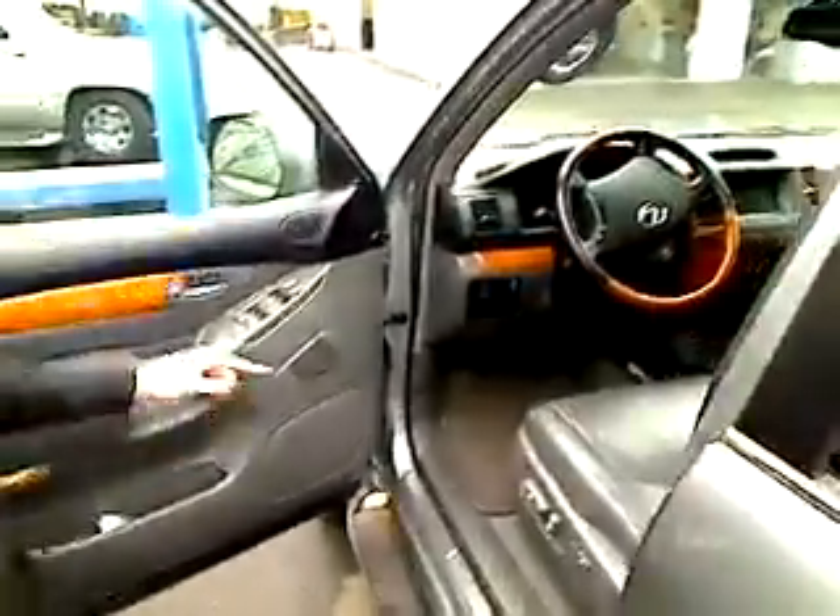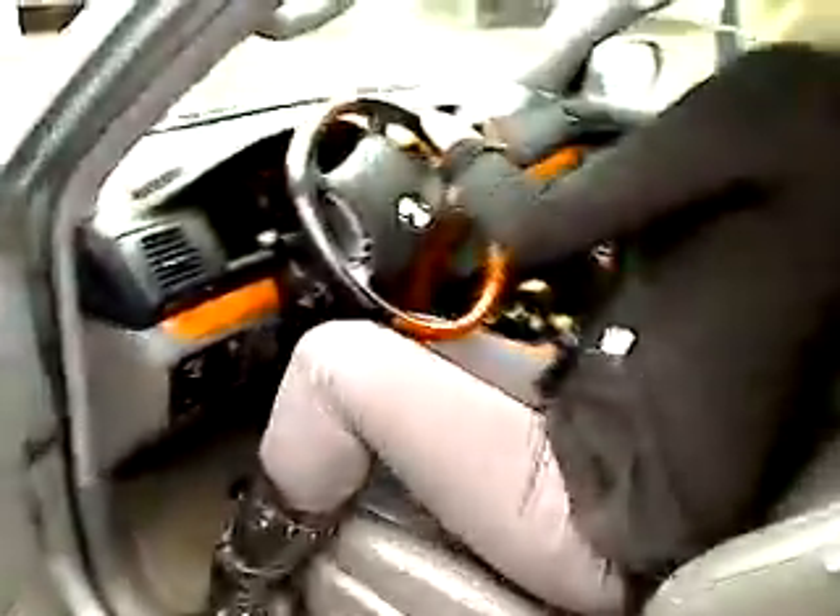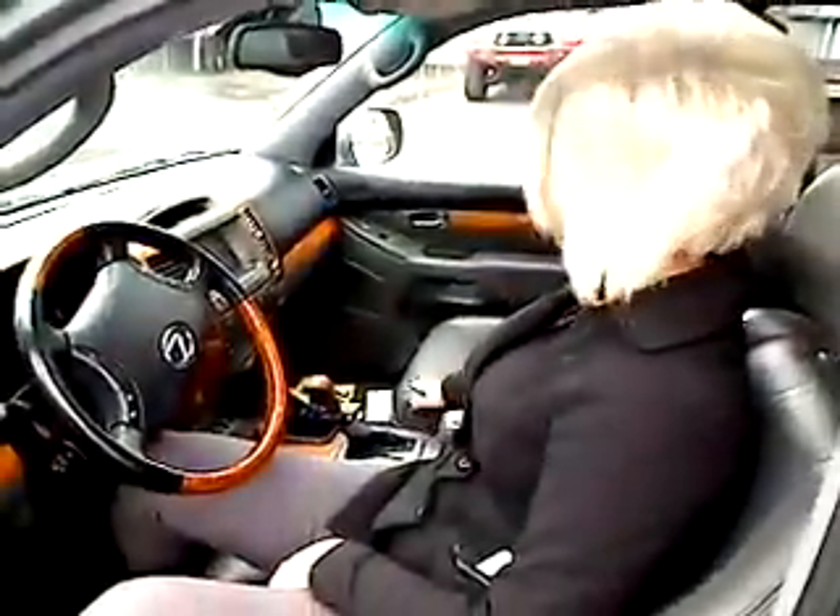Let's take a peek on the inside. Power windows, power locks, power seats. We're going to pop in here — we have a sunroof, lots of room in the back. Gorgeous gray leather interior. Touch screen navigation, AM/FM stereo, air conditioning, cruise control.